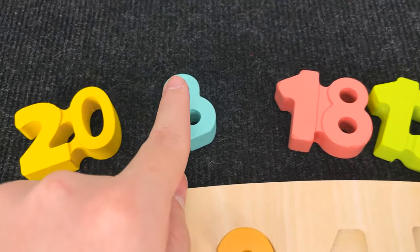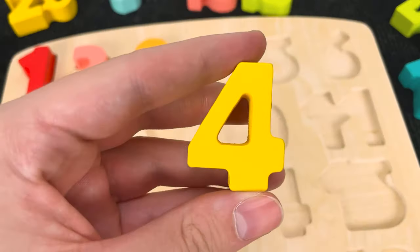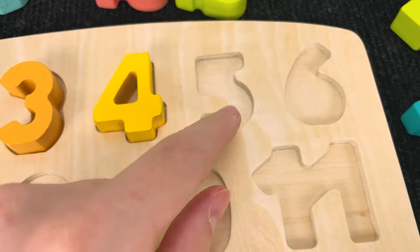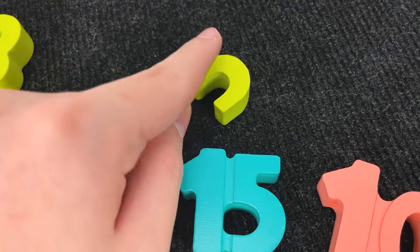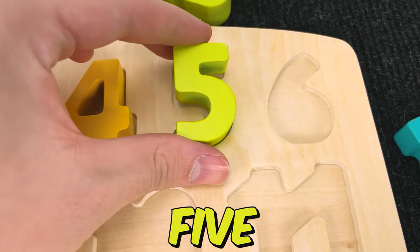And the next number. Hmm. You see? Wow. Nice. And now we found the number 4. Number 4. And let's try to find this number. Wow. Now we found a number 5. Number 5.